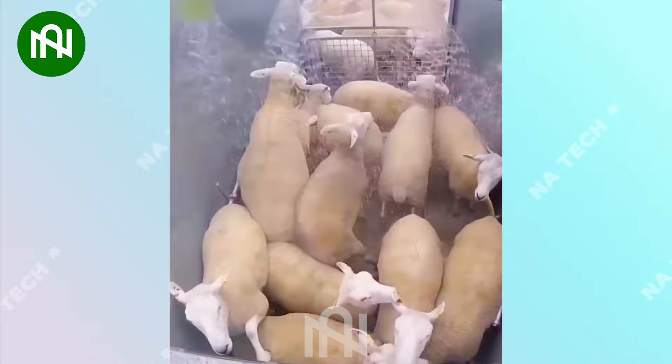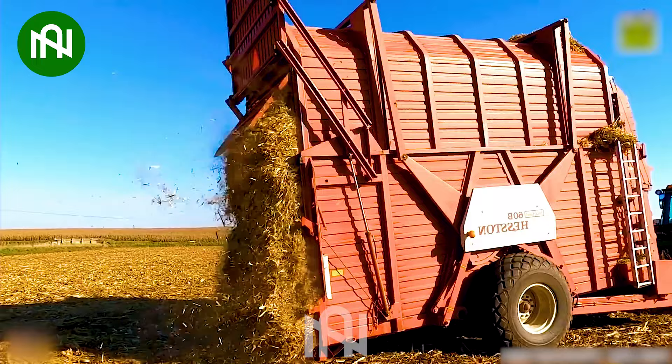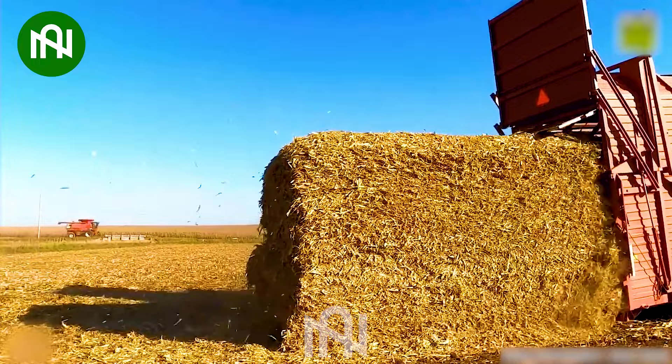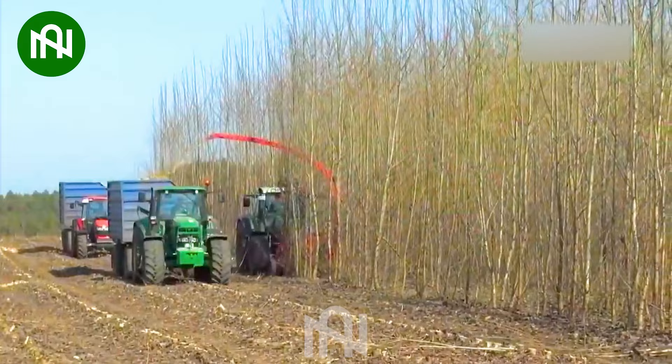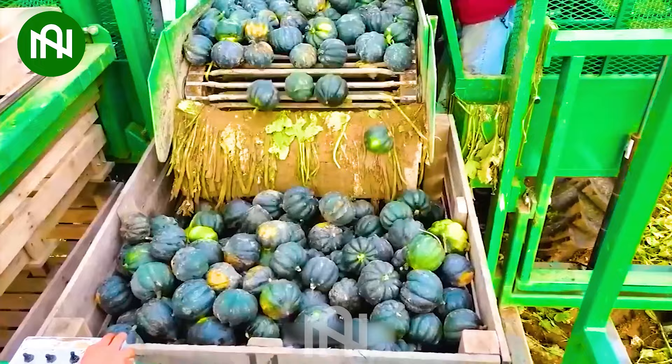Can you guess what the farmers are doing? Let's share your ideas in the comments below. This grass compactor machine transforms grass into neat rectangular bales, like building blocks for livestock. This machine cutting and shredding a large tree is like a lumberjack's ultimate tool for efficiency. This pumpkin harvester is like a giant pumpkin whisperer, gathering these autumn treasures with care.